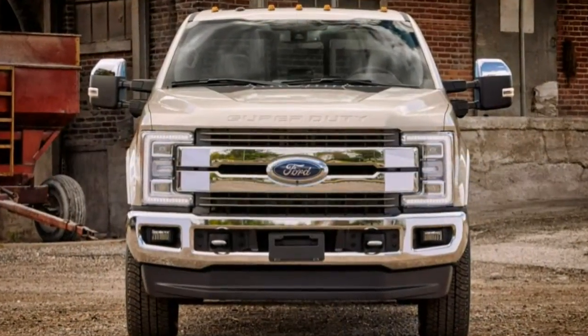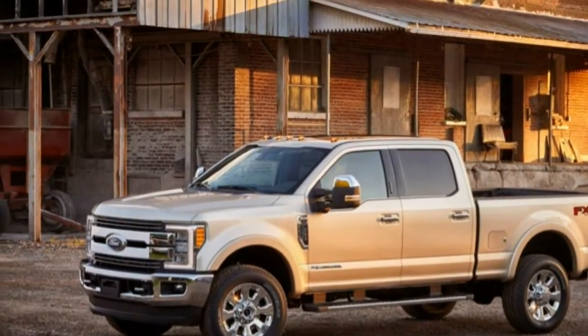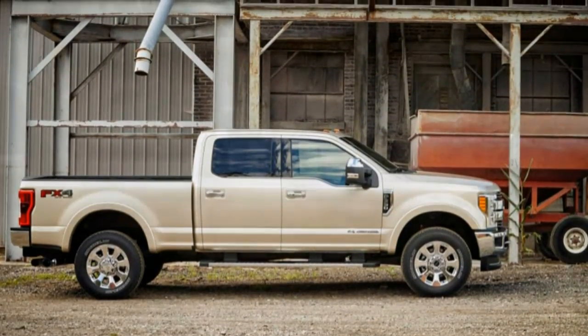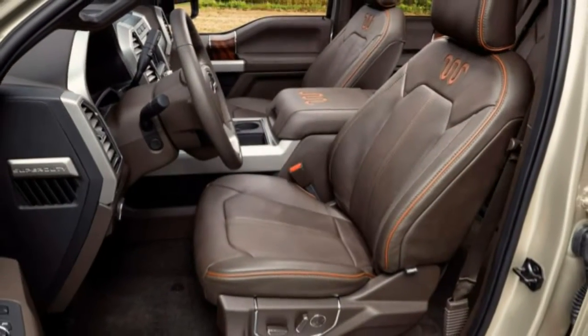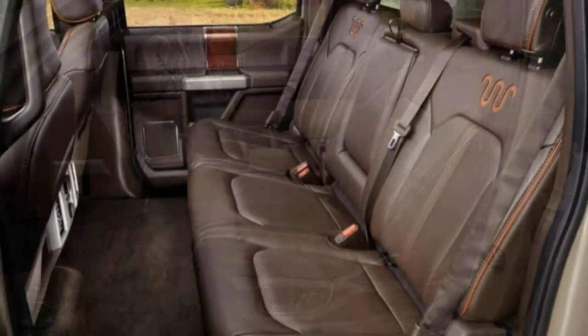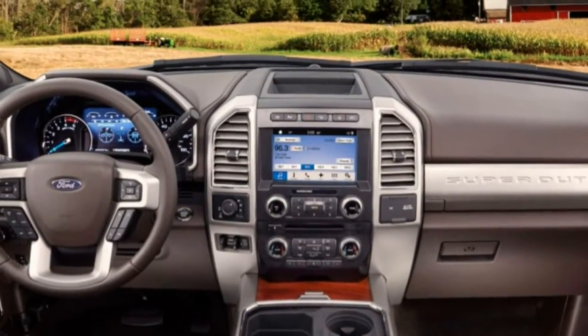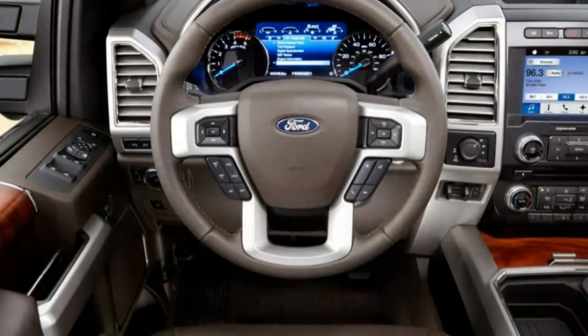Ford's TorqShift 6-speed automatic with updated tuning is the only transmission choice. Those harboring 18-wheeler fantasies with old-school diesel engine growls should visit a Ram dealer. The Power Stroke's power builds lazily before coming on in a hearty surge of thrust. Ford electronically limits the torque in first, second, and third gears to prevent overloading the traction control system. Shifts from the automatic gearbox are appropriately firm yet nicely modulated to keep the boost flowing and the engine pulling.